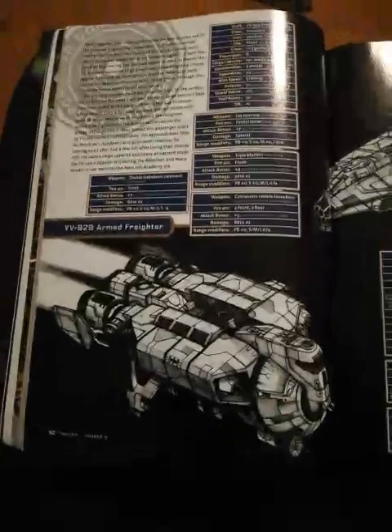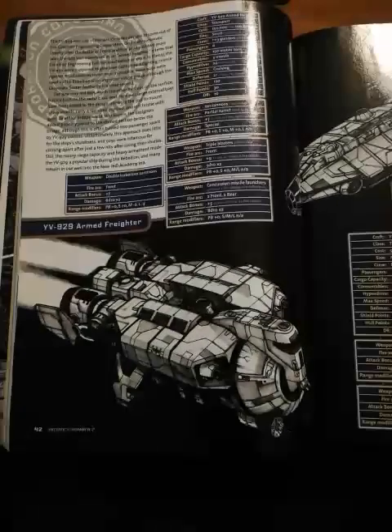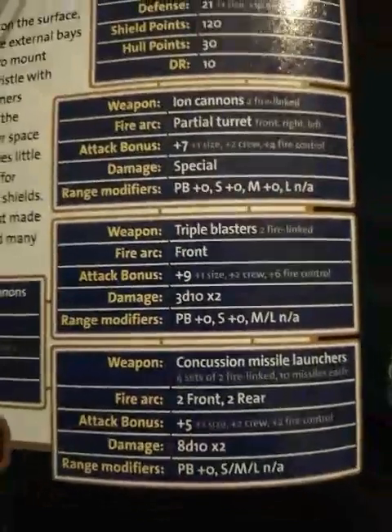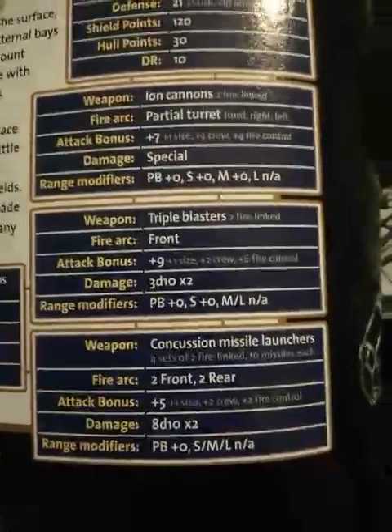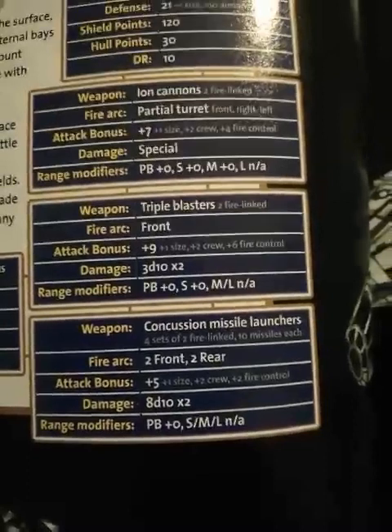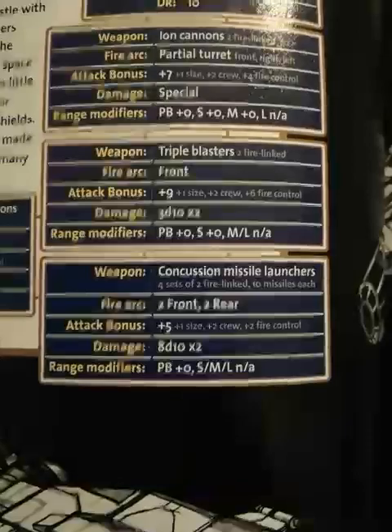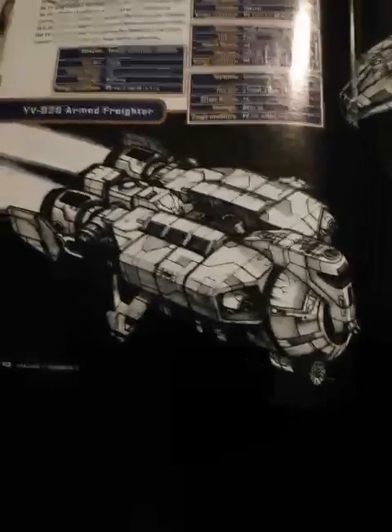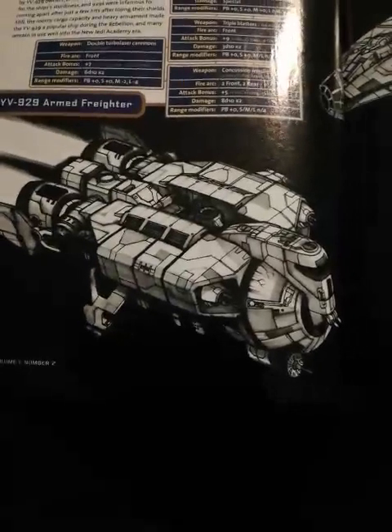This one — the armed freighter — has a ridiculous amount of guns. I mean seriously, look at that arsenal: two ion cannons, triple blasters, two of them fire-linked forward, a lot of concussion missile launchers. This thing is literally designed to break through police blockades and roadblocks. It might as well just say on the front 'blockade smasher, because f*** the Empire.'